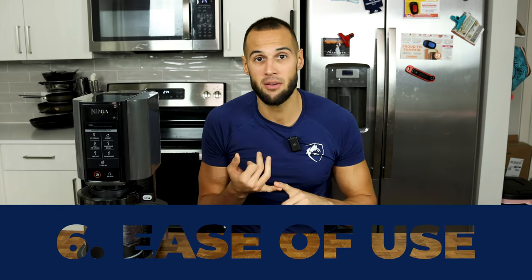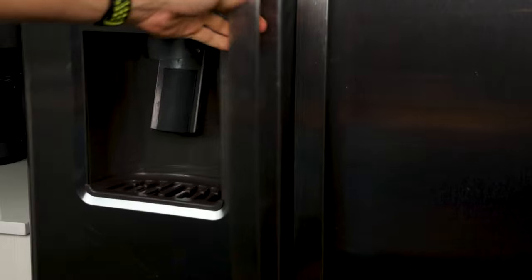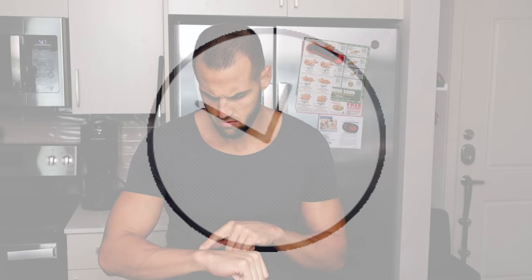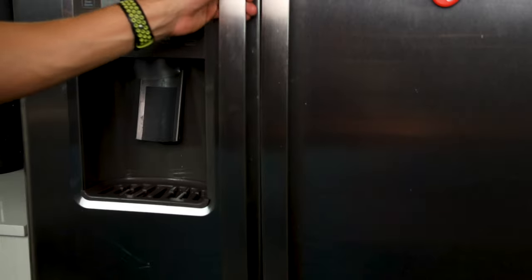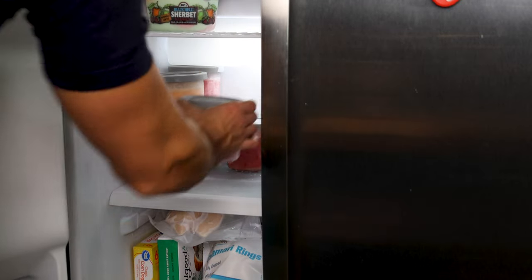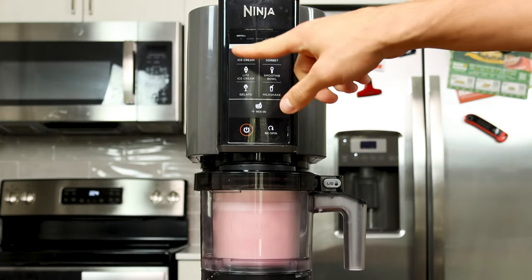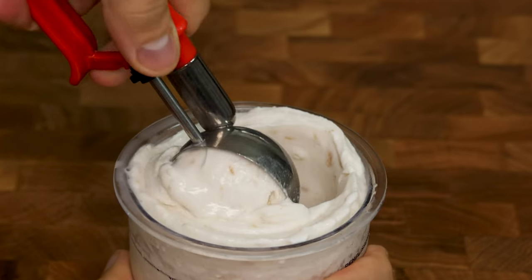Most ice cream machines take a little more elbow grease and attention to make a creamy, smooth, and flavorful final product. But the Creami? I could have a pint fully mixed and in the freezer in two to three minutes. As long as you have a small handheld blender, the process of making your ice cream is simple. The hard part is waiting 24 hours, but thanks to the extra pints they sell on the side, I have been able to keep a constant flow of both sorbets and ice creams in my freezer. Once the pints are fully frozen, all I have to do is run them underwater for less than a minute, load it up, and press a button — and soon after I have a low-calorie ice cream with the perfect consistency.